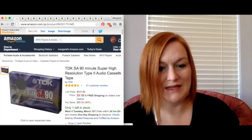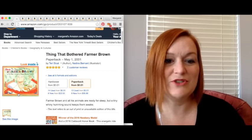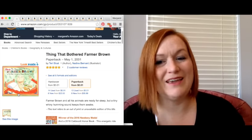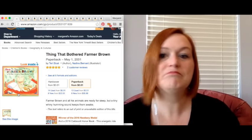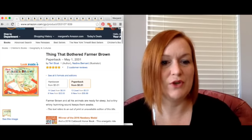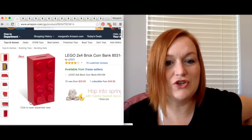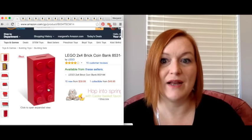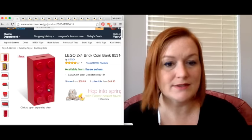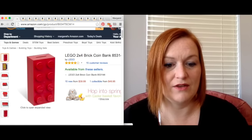Another super high-resolution audio cassette tape sold. I put it up for $9.99 and my net was $6.45. This is a kids' book called Things That Bothered Farmer Brown. Most of the time I pay 10 to 25 cents for children's books, not over 50 cents for a paperback, maybe a dollar or $1.50 for a hardback. It sold for $7.99 and netted me $3.90. And I had two Lego brick banks — my husband spotted them at a garage sale. I sent both in at $49.99 each.